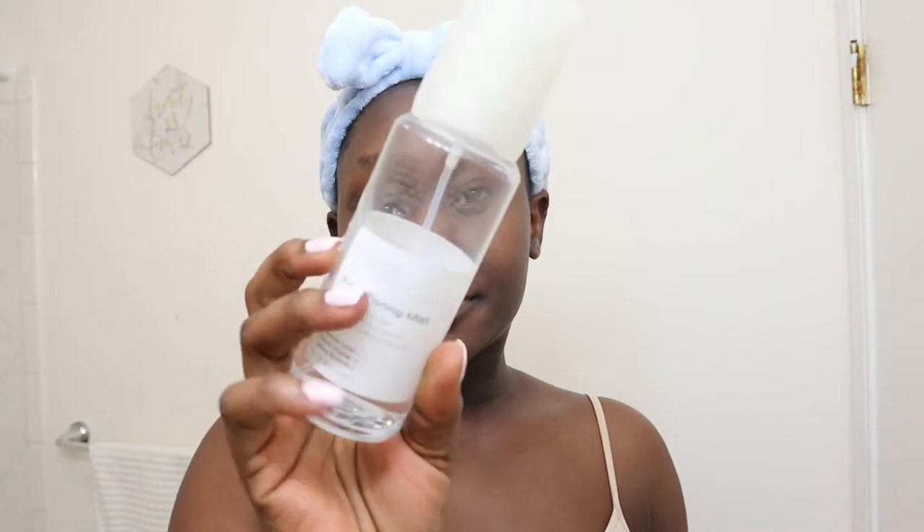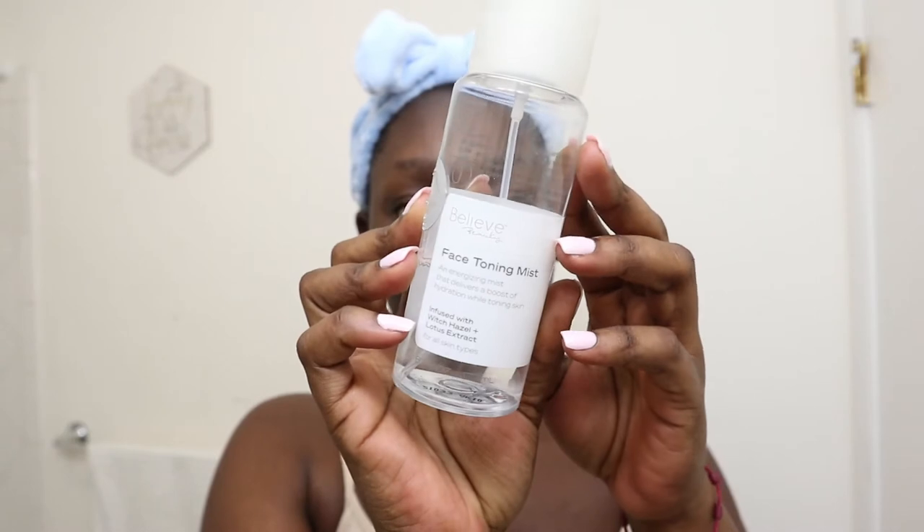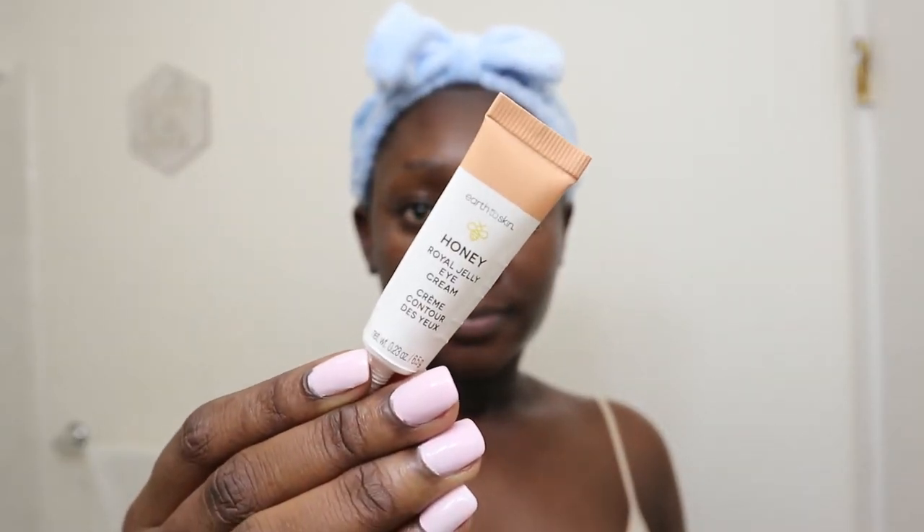Next I go in with my toner from Belief — this is their Fish Facial Toning Mist. You can use it with or without makeup, but I like to use it on bare skin. Then I follow up with my eye cream. This is the best time to apply eye cream because the eye area is most receptive — it's the first part of your skin that gets dry, so it's the first thing you want to tackle.